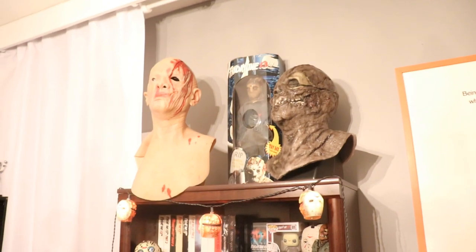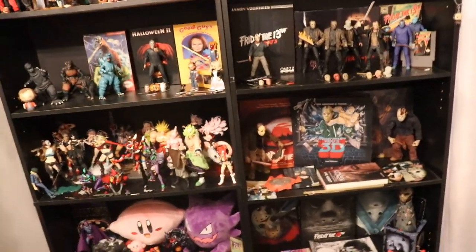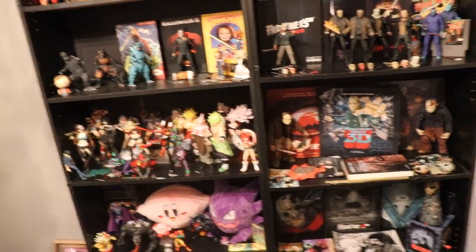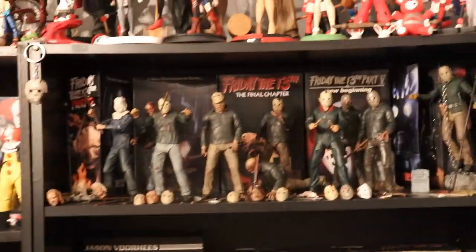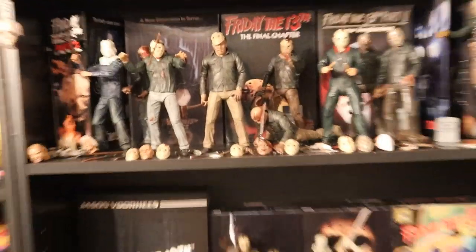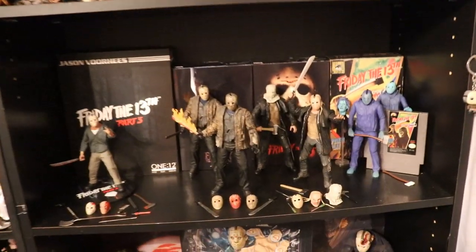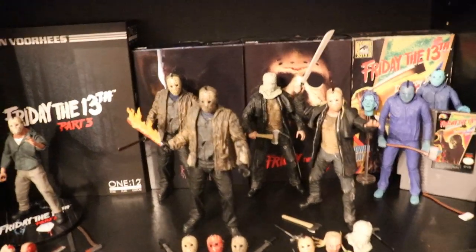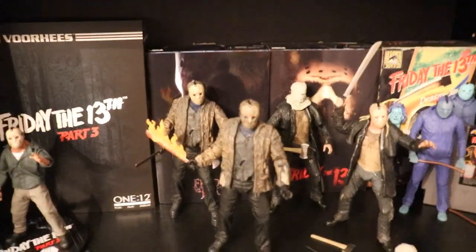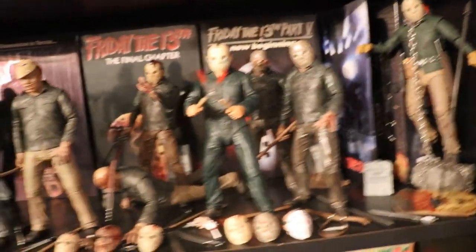That pretty much does it for today's video! Thank you so much for watching. We did the full room tour — I hope you guys enjoyed it. If you missed last year's, go back and watch that and compare. We did add a ton of different things and hopefully next year we can do the same — maybe add a new shelf. It'll depend on how much NECA releases and how many things we bring in. I just love the way it looks, especially when you get to pose them around. Comment down below what your favorite part of the room is or your favorite figure.